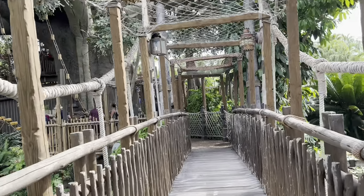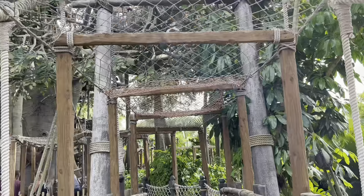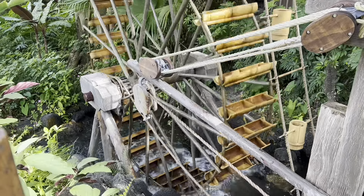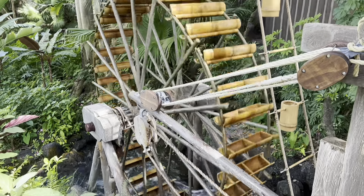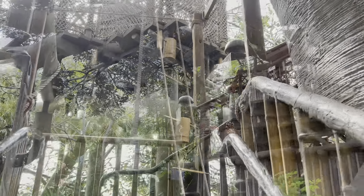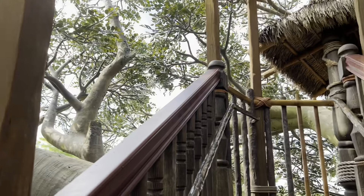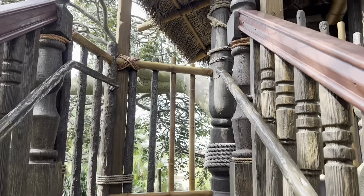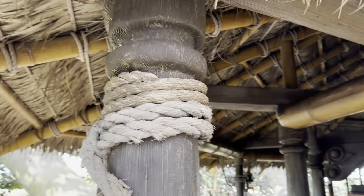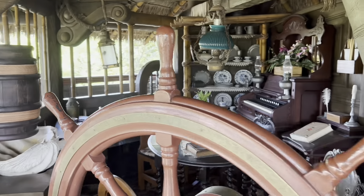Another fun off-the-beaten-path thing to do in Adventureland is the Swiss Family Treehouse. Climb through the branches of a huge banyan tree as you see how the shipwrecked family lived from the classic movie, Swiss Family Robinson. The only way up or down is by stairs, so keep that in mind, but there's usually no wait and you can certainly go at your own pace.